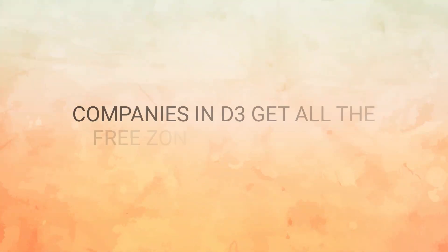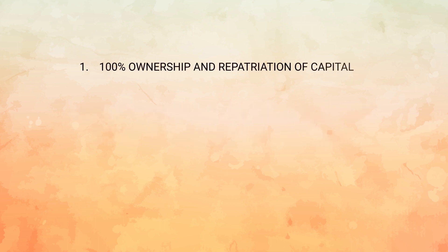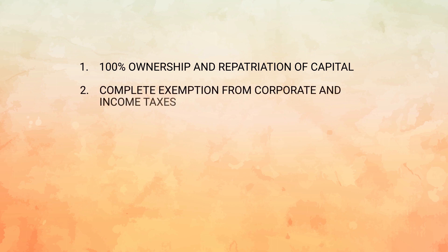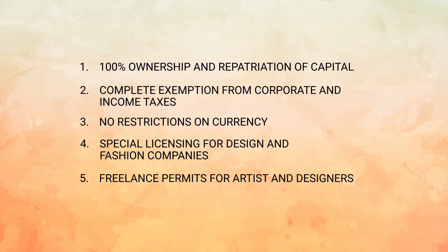Companies in Dubai Design District get all the free zone benefits like 100% ownership and repatriation of capital, complete exemption from corporate and income taxes, no restrictions on currency, special licensing for design and fashion companies, and freelance permits for artists and designers.